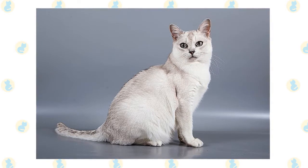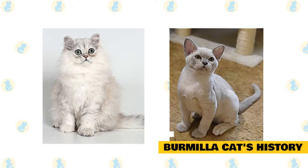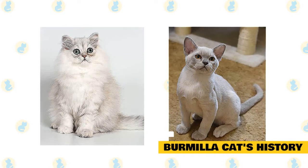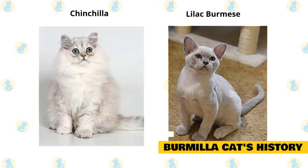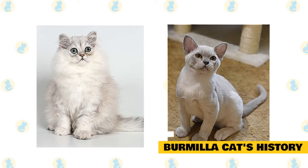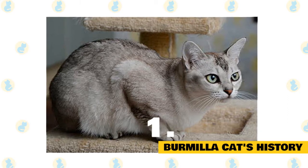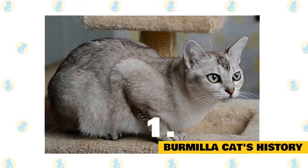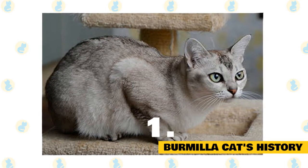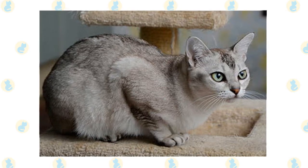Burmilla cat's history: The Burmilla cat is a result of the accidental creation of a new breed. It was the sheer unplanned cross-mating between a Chinchilla and a Lilac Burmese cat in 1981. The owner of the Lilac Burmese left the door open, from where it escaped and met a male Chinchilla Persian cat. The result of mating was an adorable short-haired female kitten with silver-coated fur with black shade — and in this way, a new breed was developed. The Burmilla is rarely seen; in Britain it is still an experimental breed, and it is not yet accepted by the major registries in the United States.